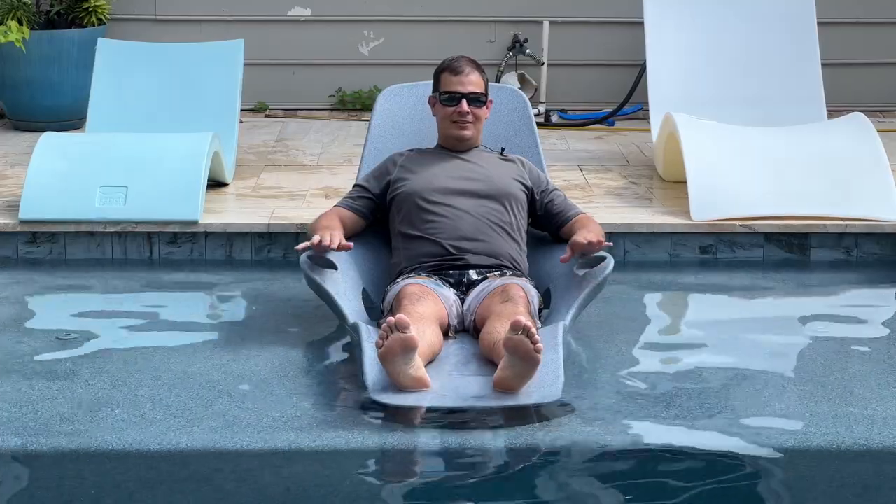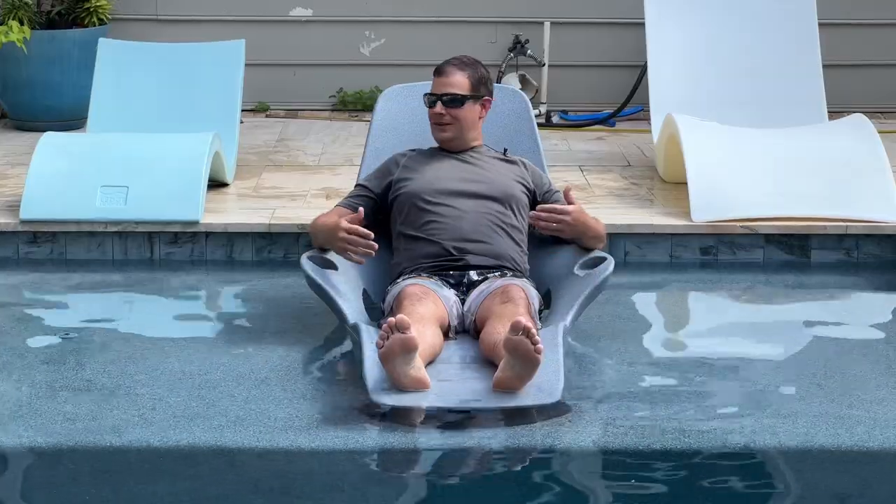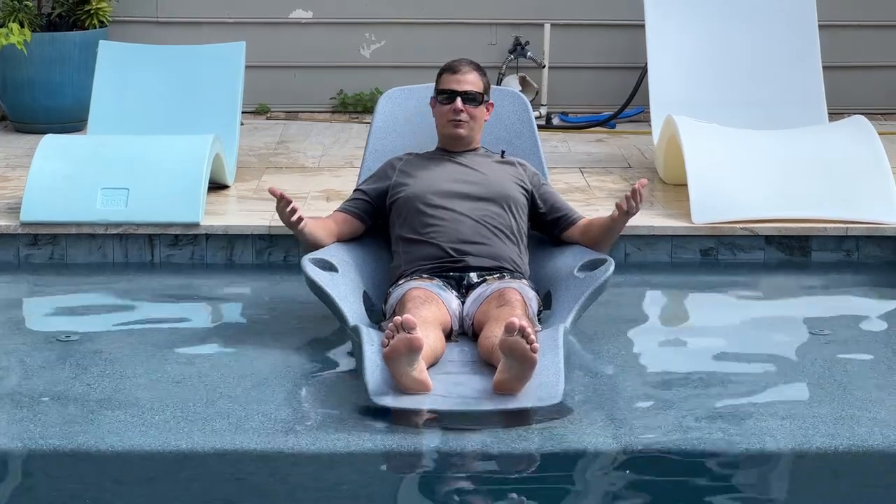In all cases, hands down, the 10 Jam Shays lounger was the easiest to use and, as I sit in it now, by far the most comfortable.